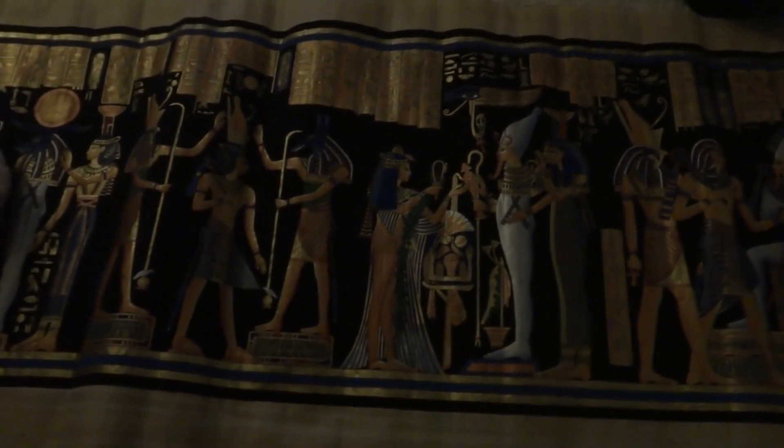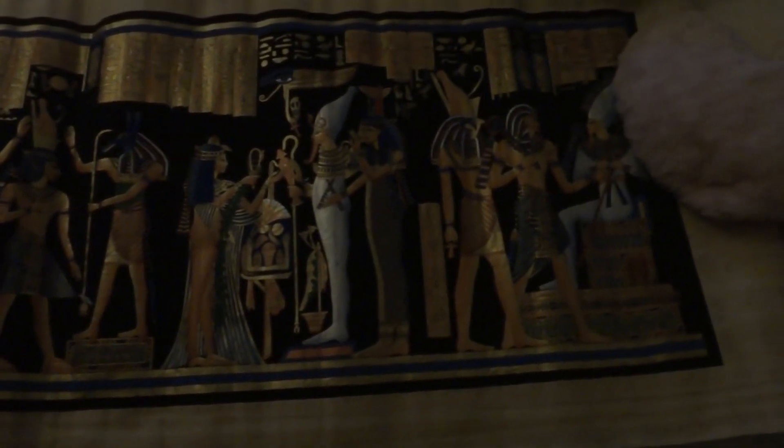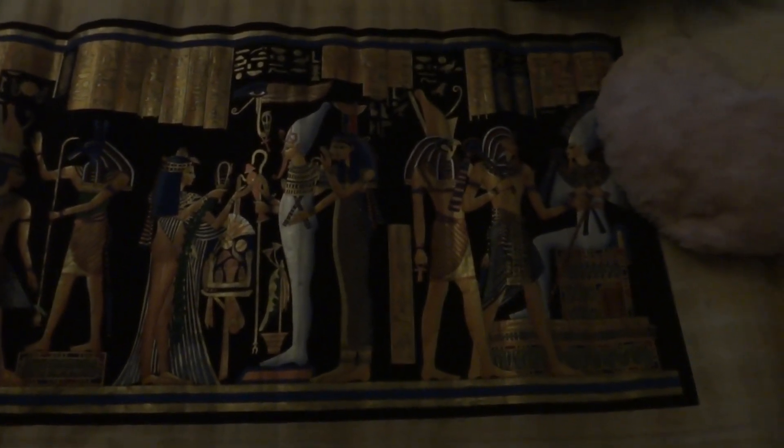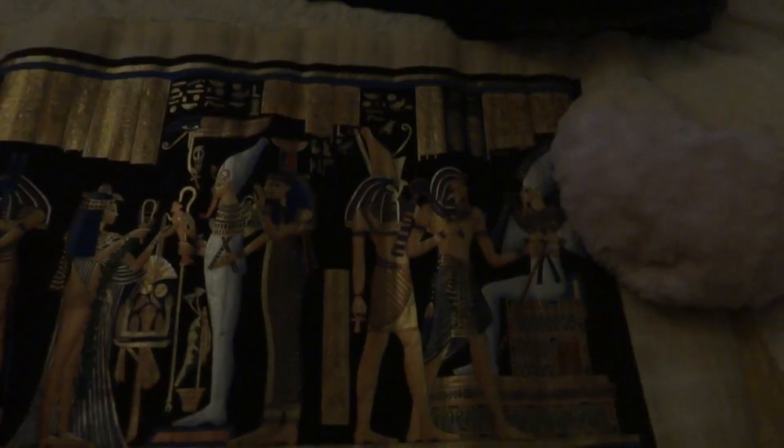You can't really pick up the colors in this light — maybe I should make another video with better lighting — but it's very beautiful, the colors are very vibrant, and it's very interesting, the material.